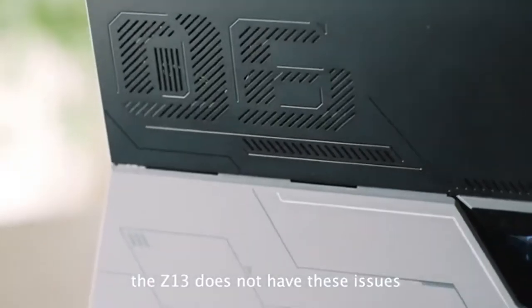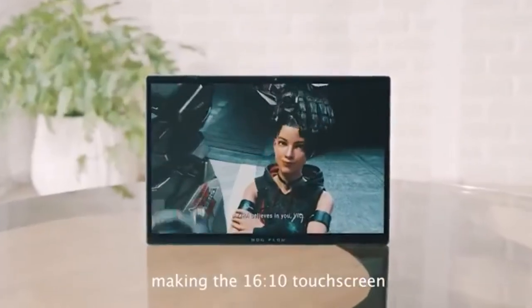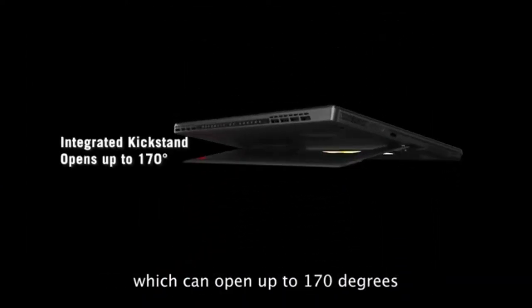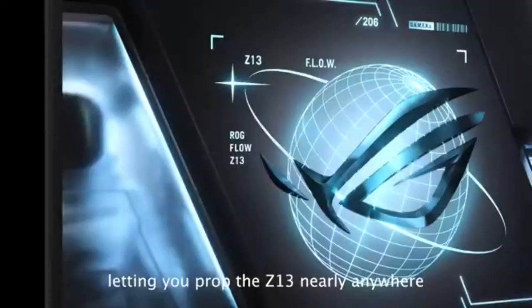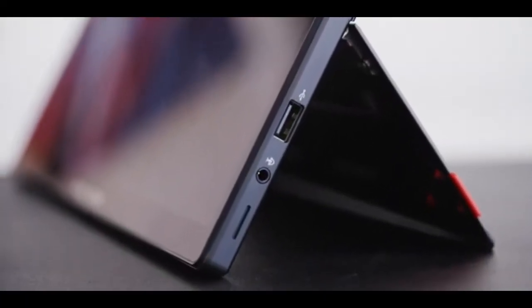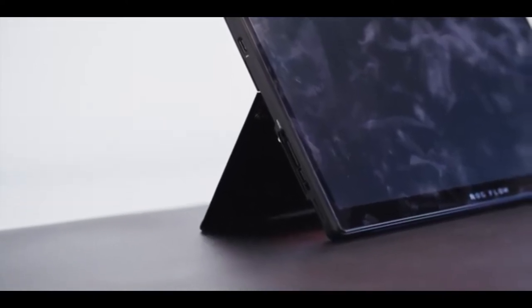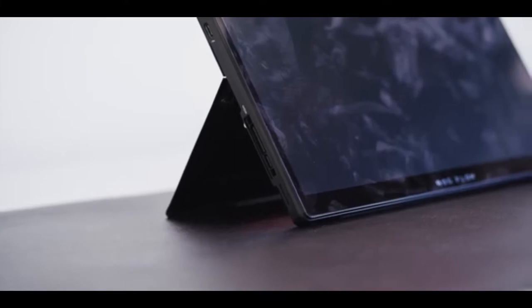The iGPU configuration could be interesting for gaming on the go, but you also have the option to use the external XG Mobile eGPU — either the NVIDIA GeForce RTX 3080 or AMD Radeon RX 6850M XT — at home. Our test configuration is available for around 2,100 euros, roughly $2,367. There aren't many direct competitors for the ROG Flow Z13, which is why typical laptops with comparable parts are used as comparison devices.